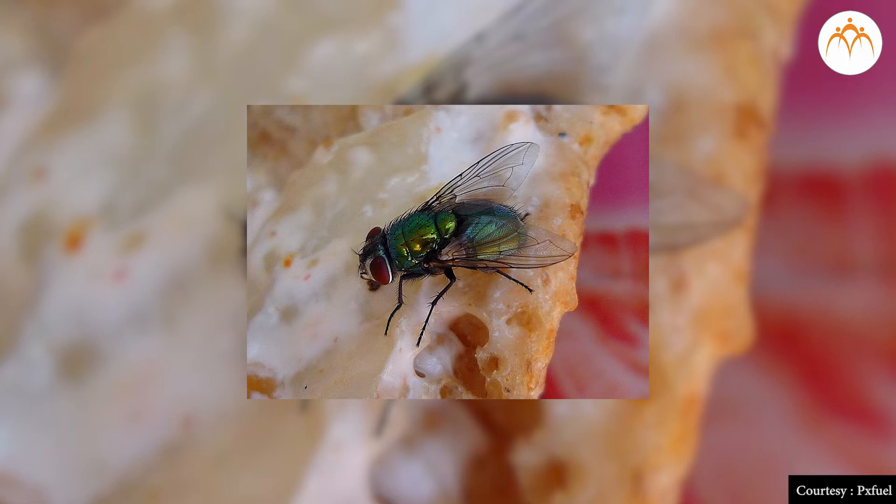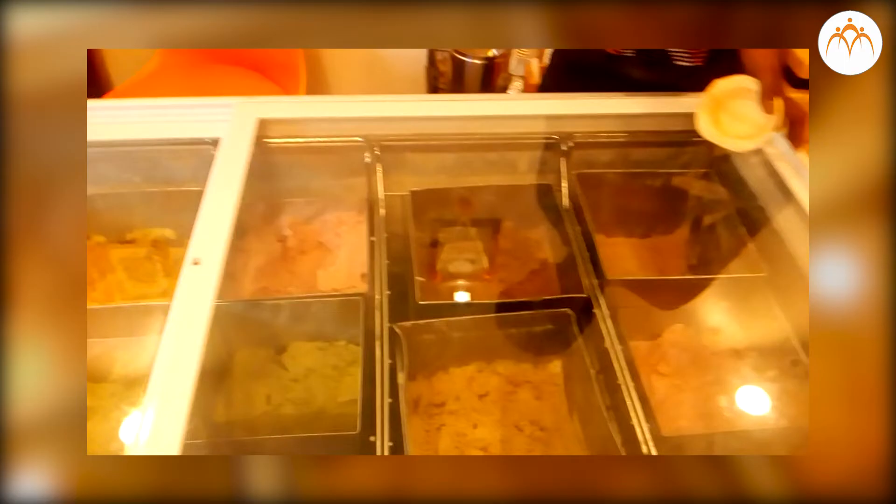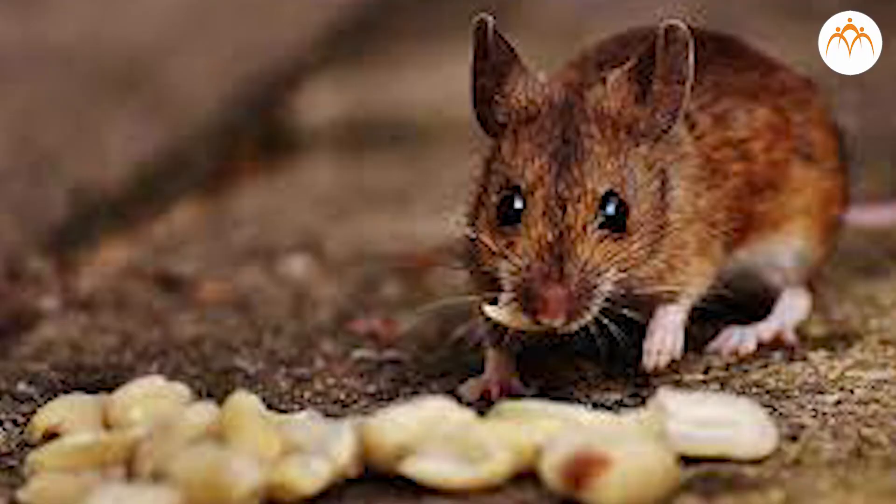Cockroaches and flies crawl over exposed leftover food. If such food is eaten, it causes stomach ailments. To avoid such ailments, food should always be kept covered. Rats also roam in the house and eat up stored grains.